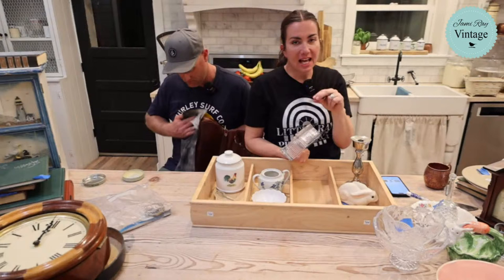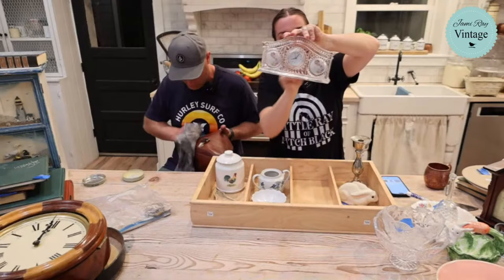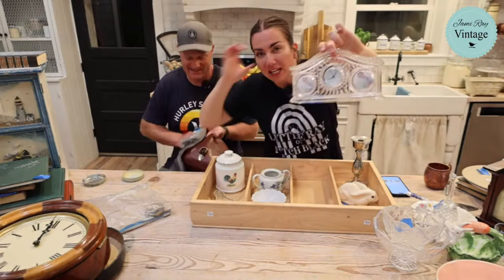This is a crystal clock where you can put photos inside - great for grandchildren or pet photos. It could also look great with little pastoral mini prints. It's $22.95 and was three dollars.